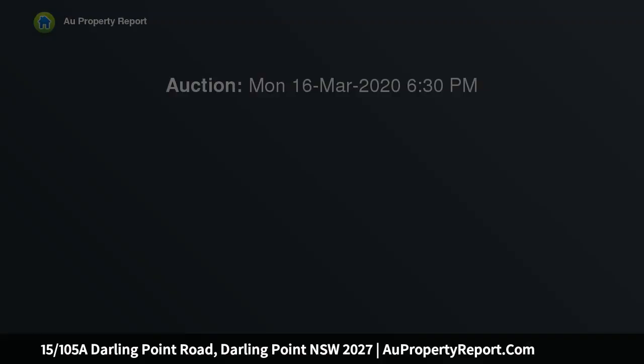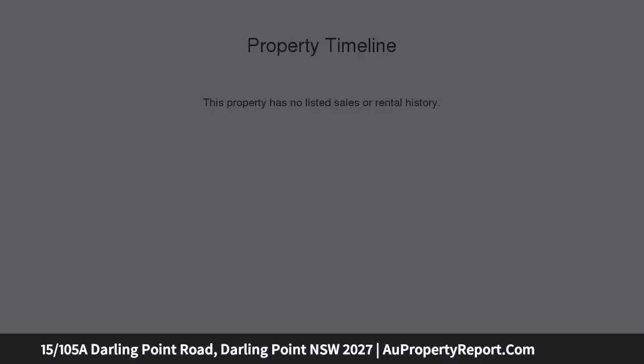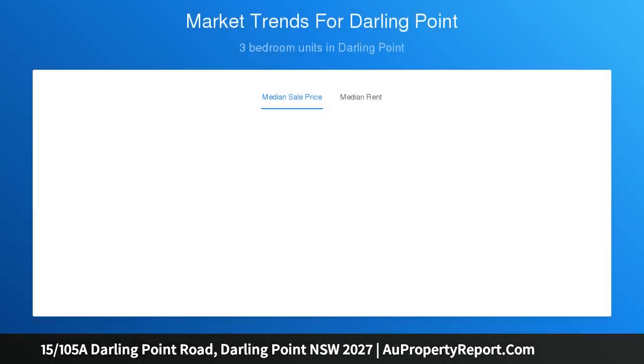Enjoy treescape views with cameos of the Harbour Bridge and Opera House from this spacious apartment on level 3 of Babworth Gardens, a well-maintained security building with outdoor pool and visitor parking. Bright and sunny with prized north aspect, the apartment features stylish renovated interiors and level-lift access to two secure remote-controlled garages.